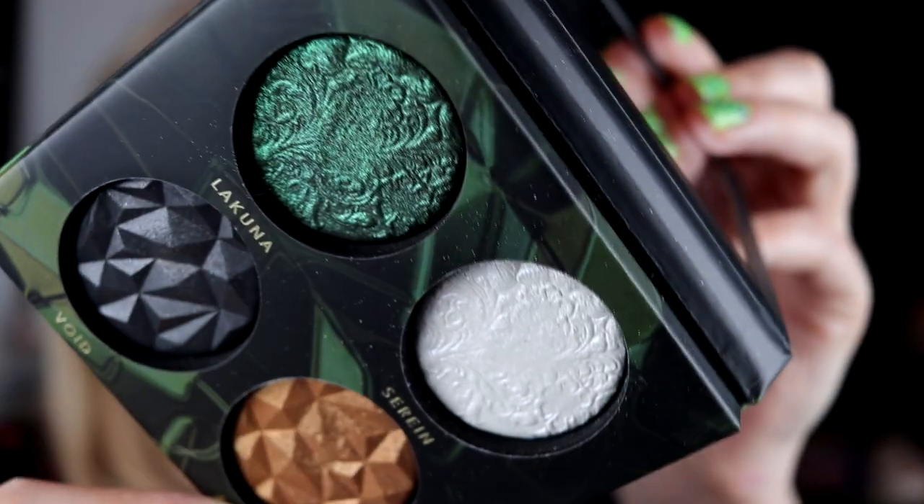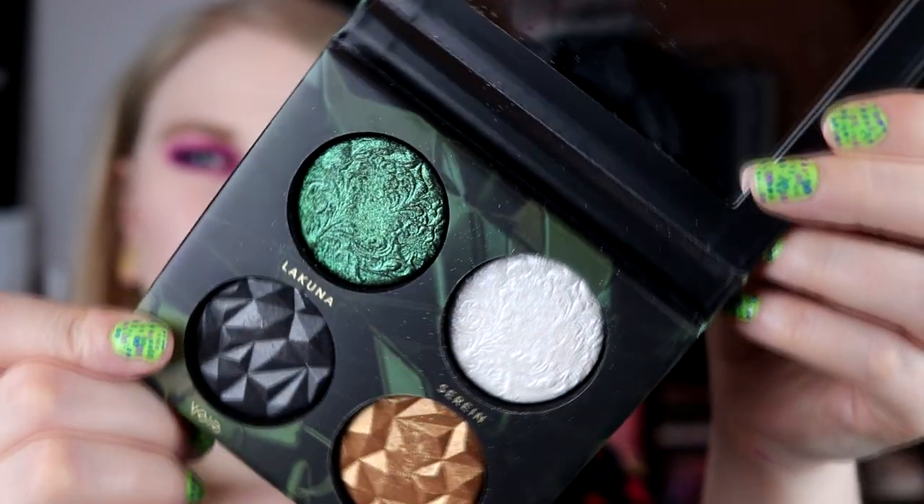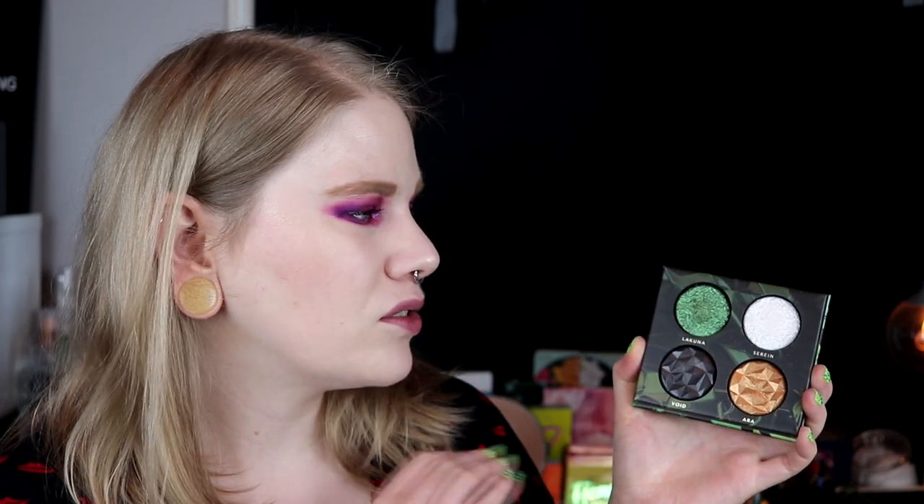Next up I ranked the Enchanted Mysteries from Linda Hallberg. It looks like this. This shade is so cool — it is a duochrome that goes from green to purple. I really like these. I think they are cool, but it's not something I pick out so often; I never use them on my channel. They are kind of expensive and really good, but I don't use them that much, which is why I rank it pretty low.